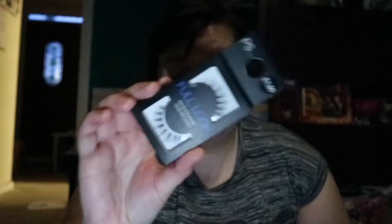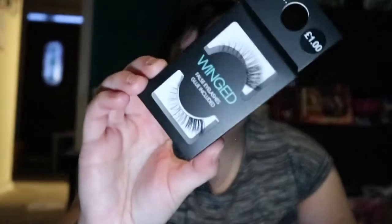I got a couple of false lashes — these are only a pound, so I thought I'd try these out. I got the full look eyelashes which look really nice, and then I got the winged ones — they're winged out at the end. They look really nice, natural but winged out.